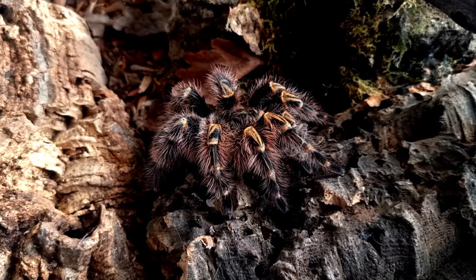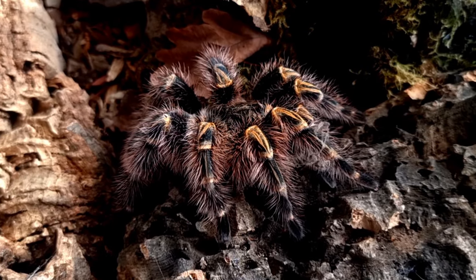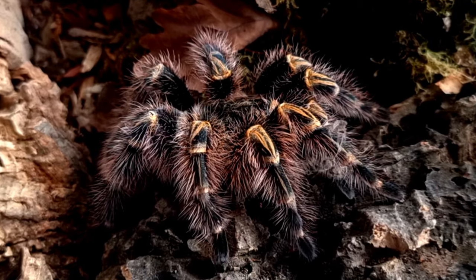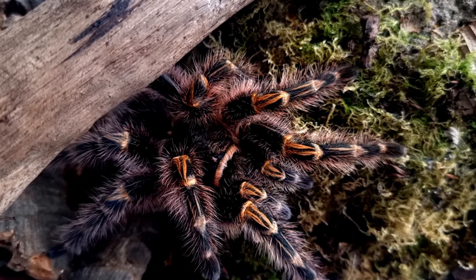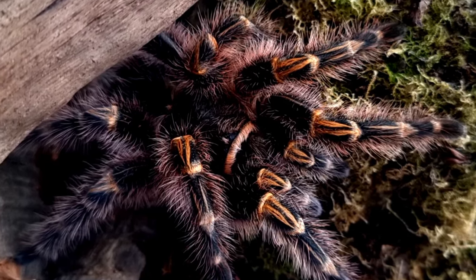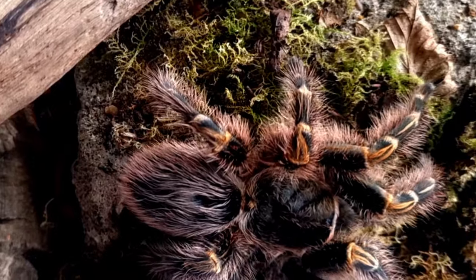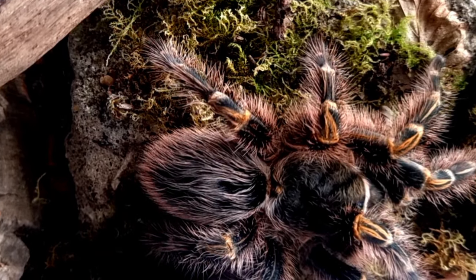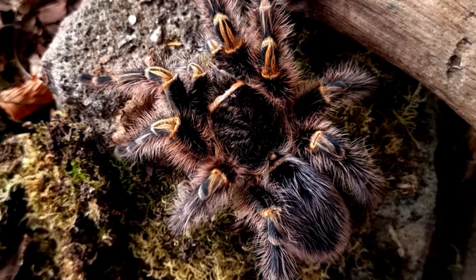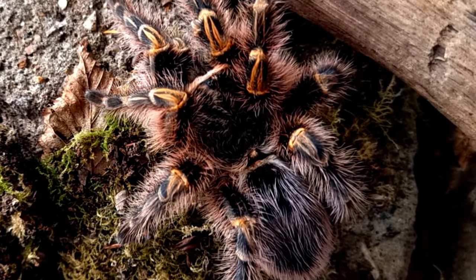Grammostola pulchripes, commonly known as the Chaco golden knee tarantula, is a species of tarantula found in the Chaco region of South America. This species is a popular pet among tarantula enthusiasts due to its striking appearance and docile temperament. However, in the wild it plays an important role in its ecosystem as a predator of insects and other small animals.